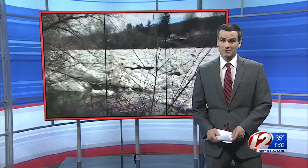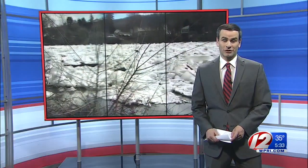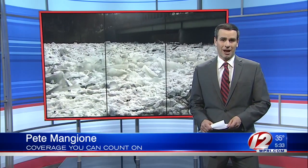So why no major ice jams in our area? The National Weather Service told me it's not obvious, but it comes down to the shape and configuration of each river. I'm meteorologist Pete Mangione, Eyewitness News.